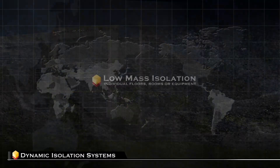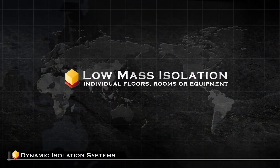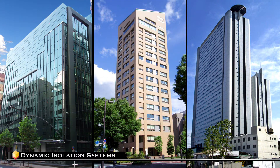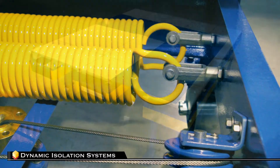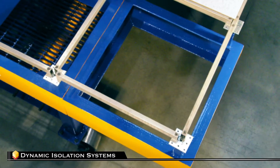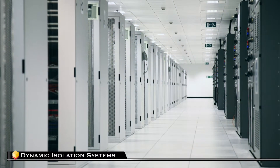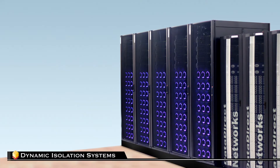DIS continues to be a pioneer in the field with products like our new low mass isolation systems. In certain applications, it's just not practical to isolate the entire structure. With DIS low mass isolation, buildings can have the superior performance isolation provides to large structures on a single floor, or in a single room, or even a single piece of equipment or artwork.